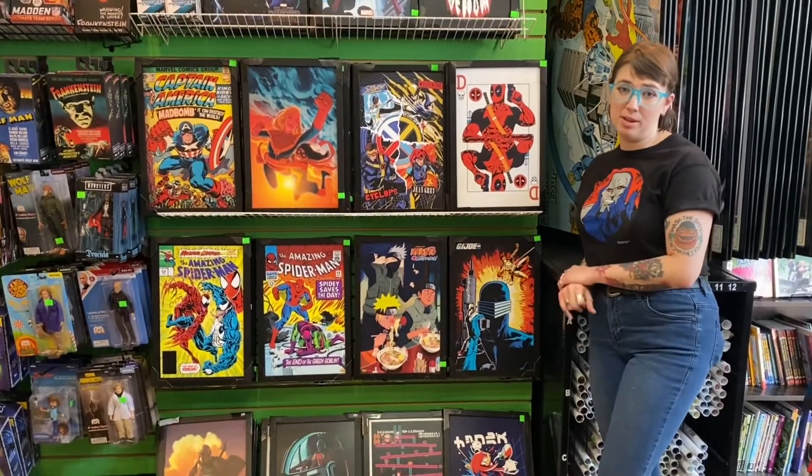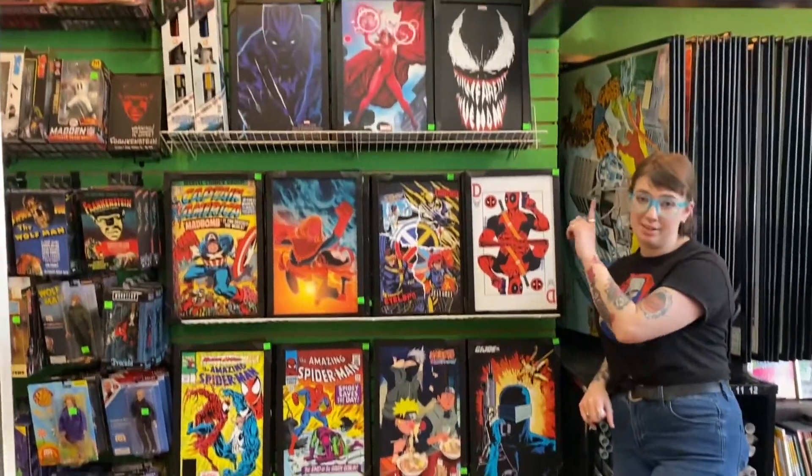It's just about springtime, and you know what that means. Spring cleaning, spring redecorating.